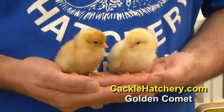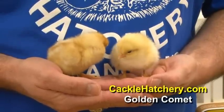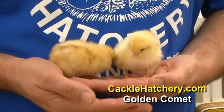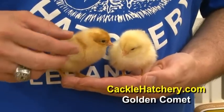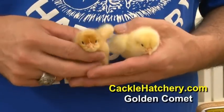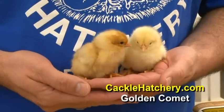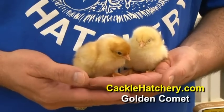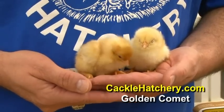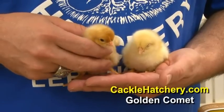This is the Golden Comet, one of many modern-day brown egg-laying strains from a hybrid breeding. They produce a fast-growing and developing type of bird. They generally start laying at a younger age than most of your heritage breeds, and they lay a large brown egg.